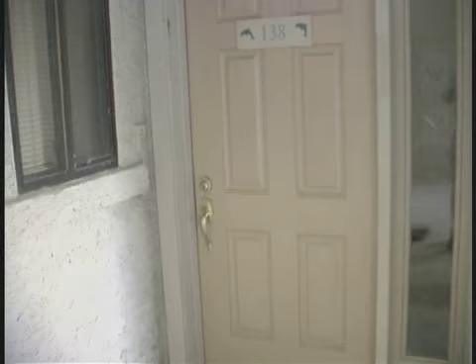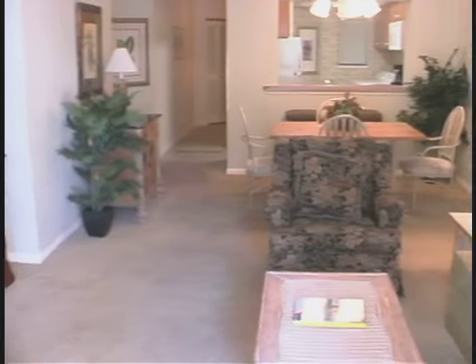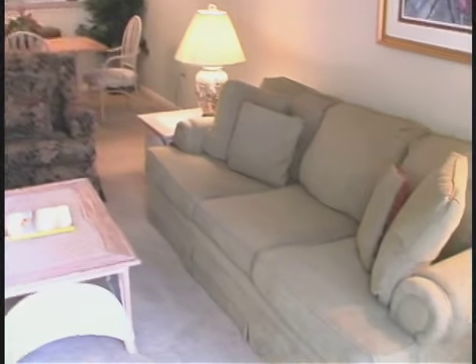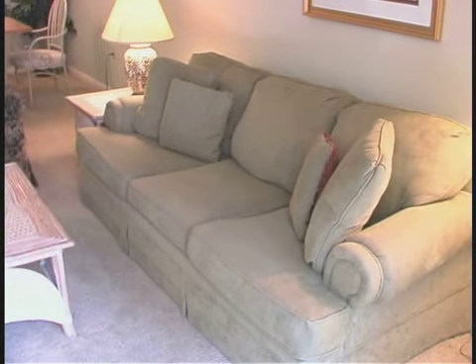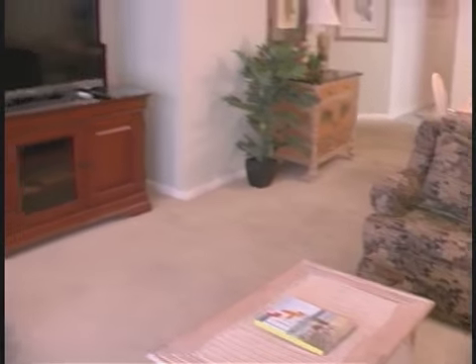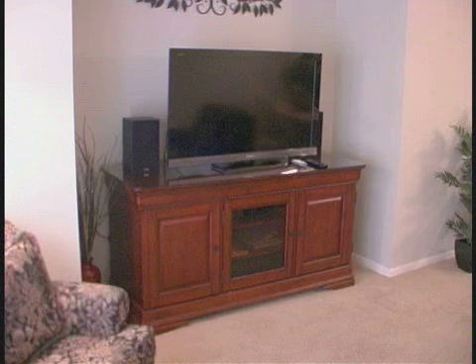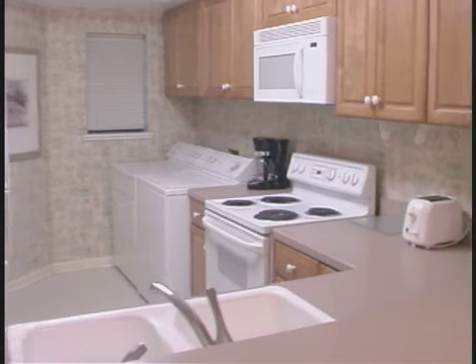Let's step into this two-bedroom villa that sleeps six. Jaw-dropping luxury in this living room — simple elegance at your fingertips for your stay, and a big flat screen to keep you up to date with what's going on outside the peace and quiet of your vacation.